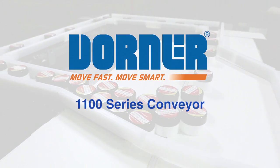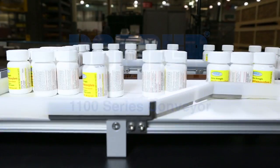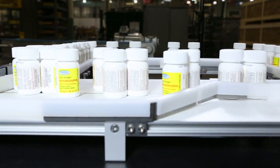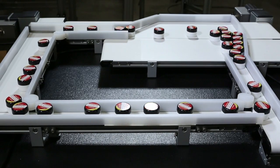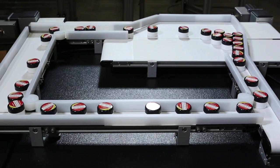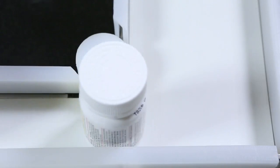Dorner Manufacturing presents the 1100 Series Miniature Conveyor. The 1100 Series is North America's lowest profile conveyor, designed for small or lightweight part handling. It easily fits inside machinery and equipment, and is ideal for pharmaceutical, medical, and life science applications.